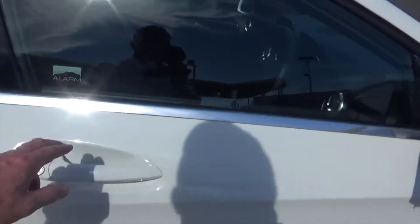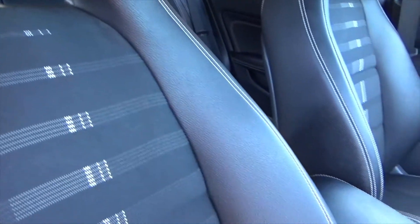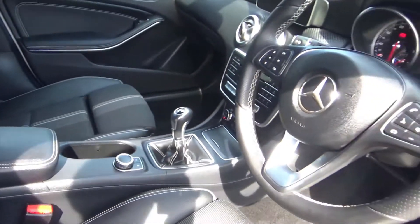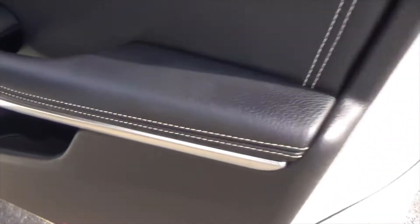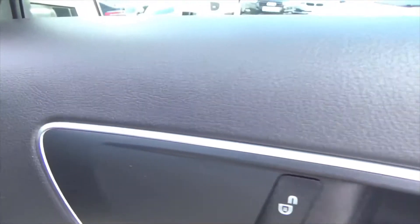Inside we've got the AMG style interior. This is trimmed in the half leather, and the contrast stitch is in absolutely fantastic order. Whoever's owned this car — it's a one owner direct from Mercedes-Benz UK. It's been serviced at Mercedes-Benz, and we'll give it a service before it leaves us. The interior detail includes contrast stitch throughout on the door trims, leather card on the door, and silver detail.